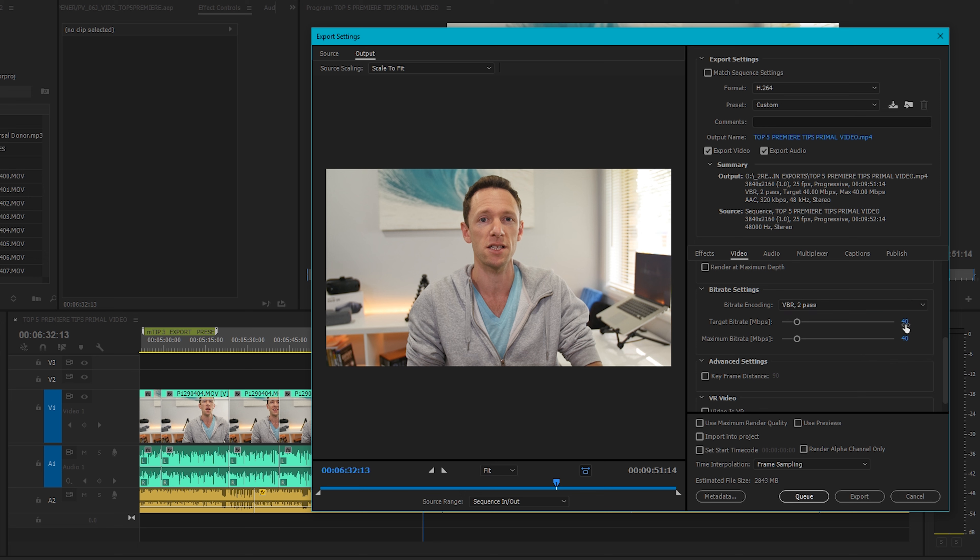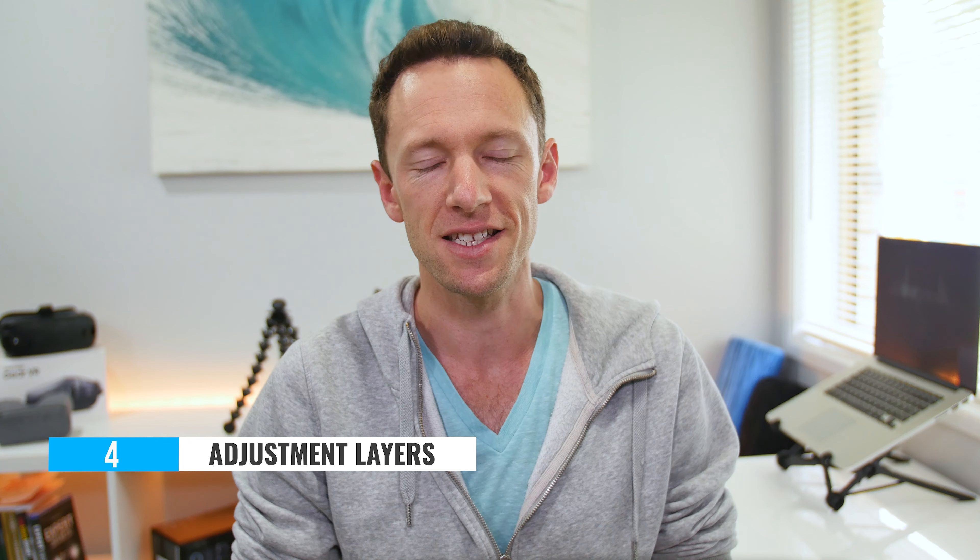That drop happened because we were so used to how good the Premiere export presets were for YouTube 4K and 1080p that we assumed the Final Cut ones would be as good. After receiving that feedback, we looked into it and the Final Cut presets are a lot lower bit rate. This isn't to say you can't get good results out of Final Cut Pro — it's more that the built-in presets in Adobe Premiere are a much higher bit rate, higher quality optimized file for delivery to YouTube. So definitely make use of those export presets, and use them as a starting point if you want to customize further.